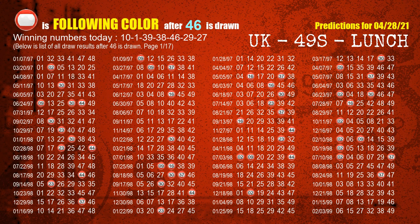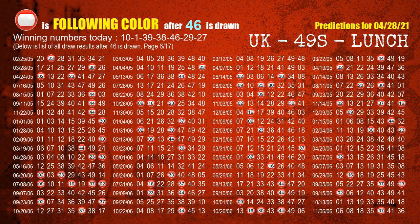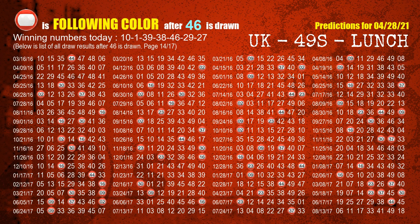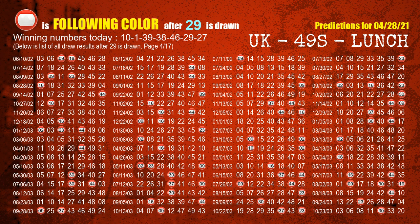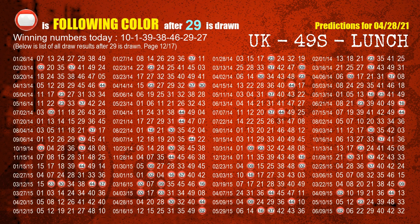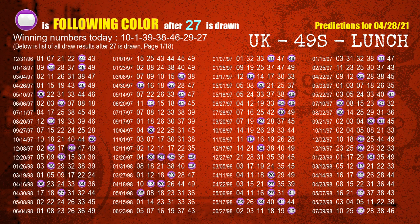The fifth winning number is 46. The most frequently following color is red when 46 is the winning number in the last draw. The sixth winning number is 29. The booster winning number is 27. The most frequently following color is purple when 27 is the winning number in the last draw.